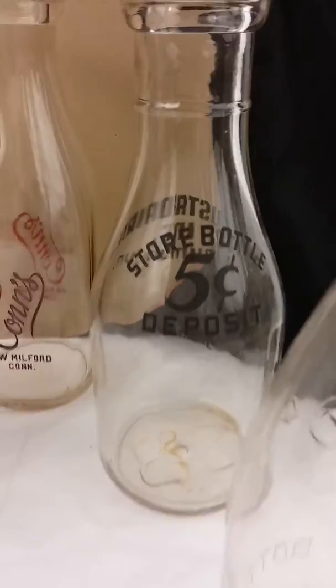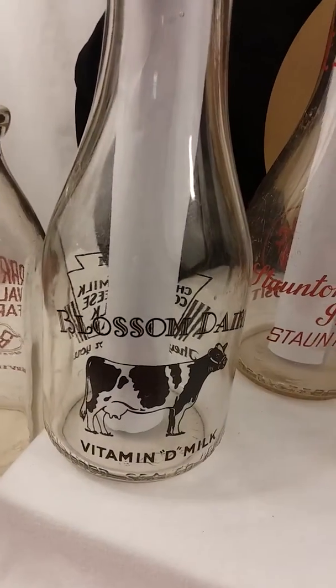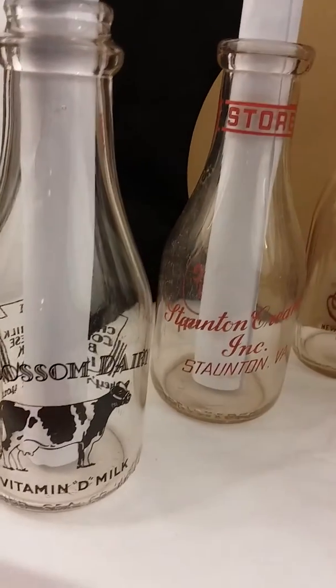I really like these bottles — got a three-cent deposit, five-cent deposit, cow graphics. I might list some on eBay, and if not, my backup plan is the home show, Gracie's Cottage, September 28th.